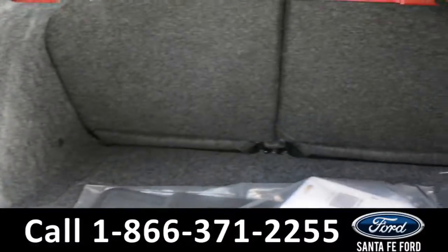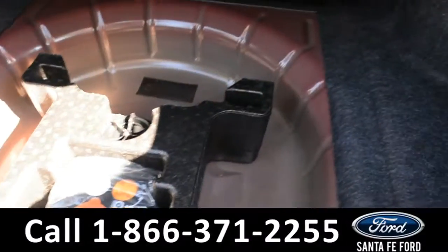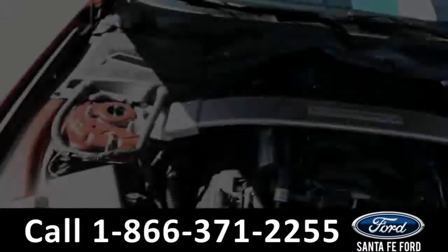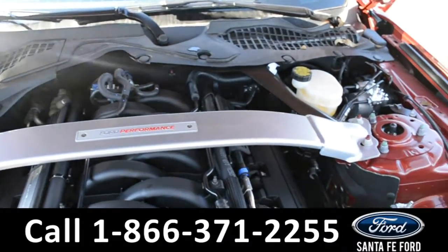In the trunk, there is a storage compartment that does lift up, with room for a spare tire. Under the hood is a V8 5.2-liter engine.